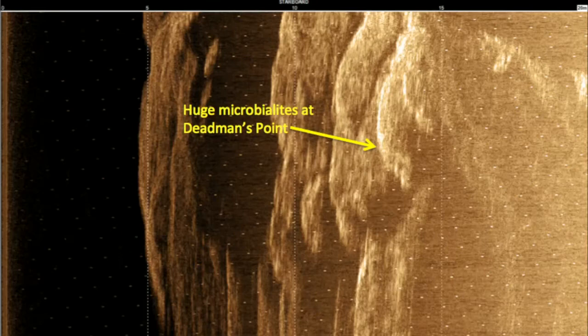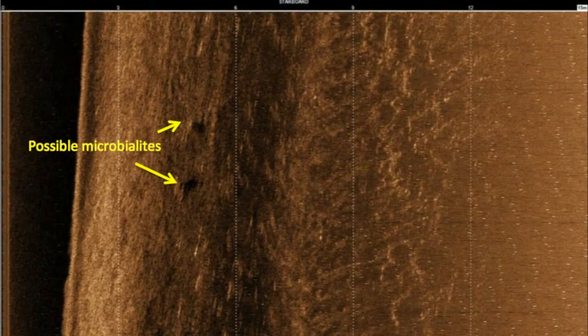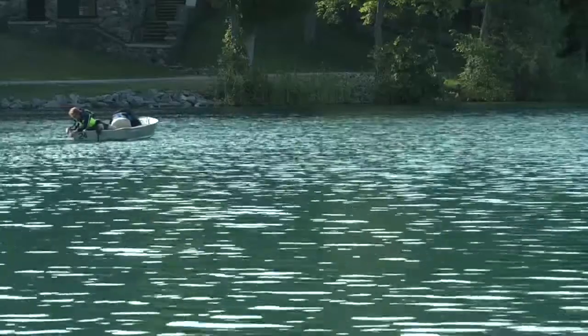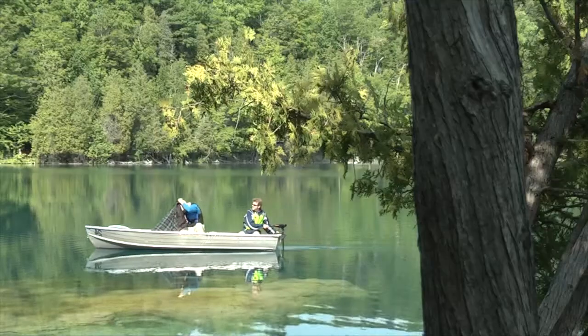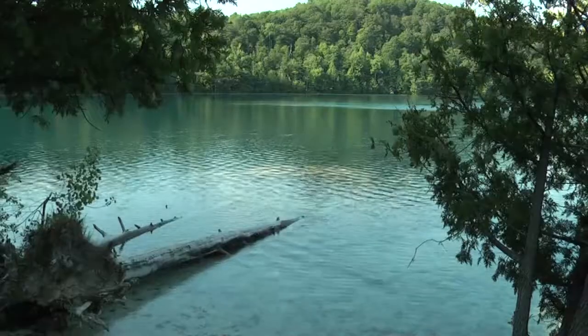Here are some of the images they collected during the scanning operation. Once they have the locations plotted, underwater cameras will be used to pinpoint the extent of their growth, and then divers will go in for a close inspection and videotaping.